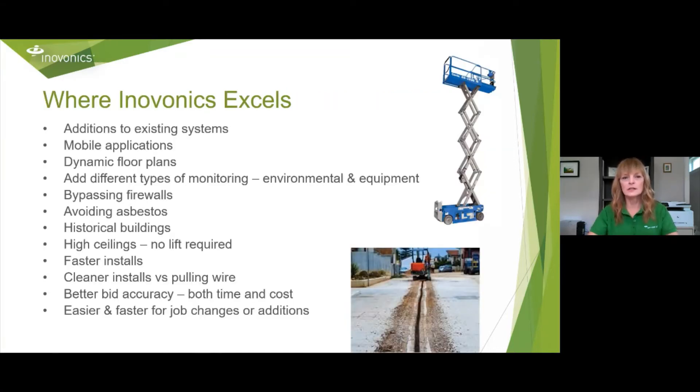Where InnoVonix excels: Adding to existing systems is very simple. Mobile applications, dynamic floor plans — think of retail stores that change seasonally, or museums. You can add different types of monitoring: environmental or equipment monitoring. We can bypass firewalls very easily. Historical buildings — we can preserve their architecture. High ceilings, you don't need a lift. Faster and cleaner installs versus pulling wire. Better bid accuracy, both time and cost. We're easier and faster for job changes or additions.